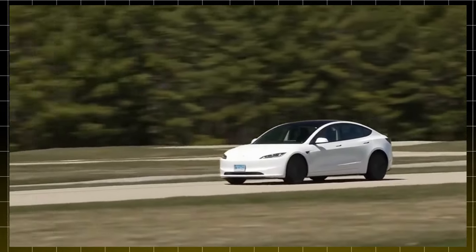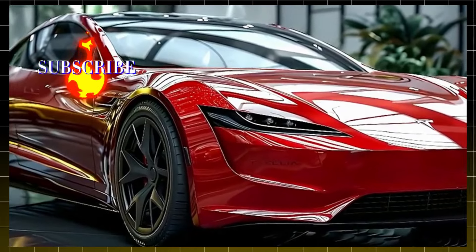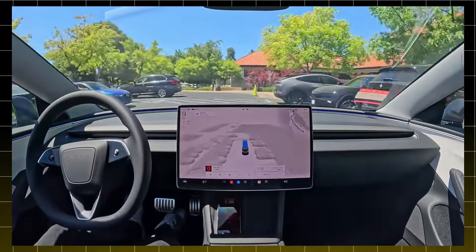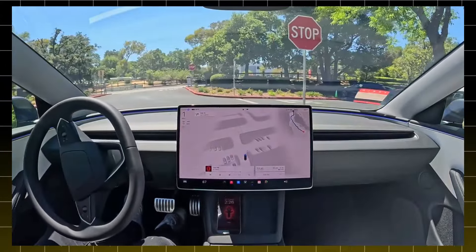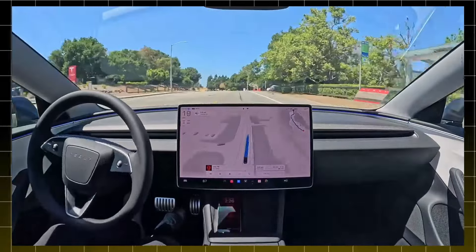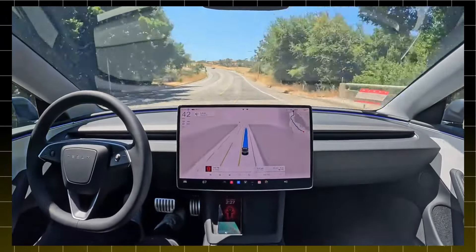Tesla has always been known for being at the forefront of automotive technology, and the Model 2 is no exception. The Model 2 comes with a 15-inch touchscreen that serves as the car's control center. With this screen, you control nearly everything — from navigation to air conditioning and your music choices. The system is highly intuitive and quickly responds to touch, making the experience more fluid and enjoyable. For tech lovers, it's like having a powerful computer embedded in your car, always up to date and ready to give you a unique experience.